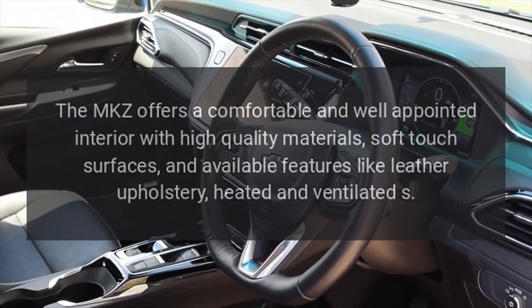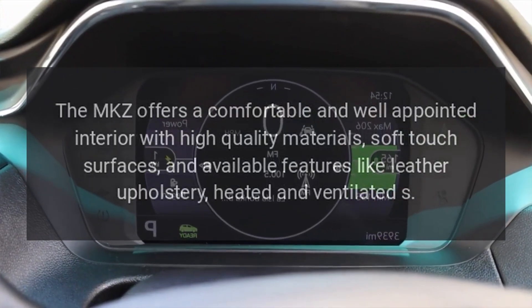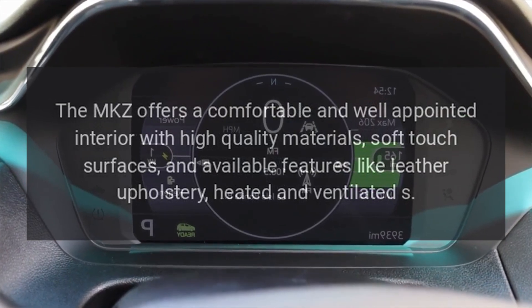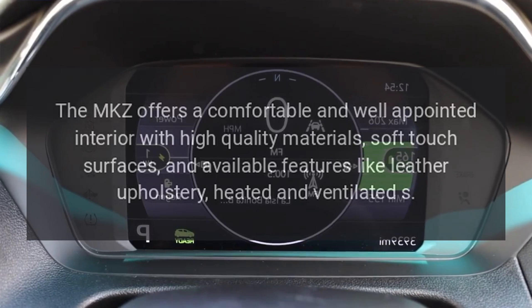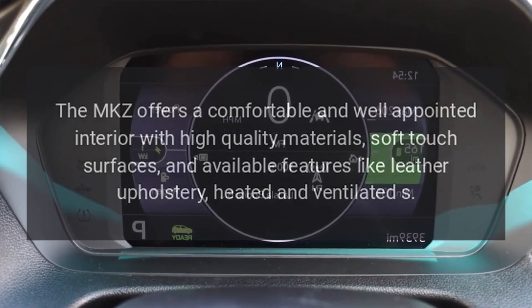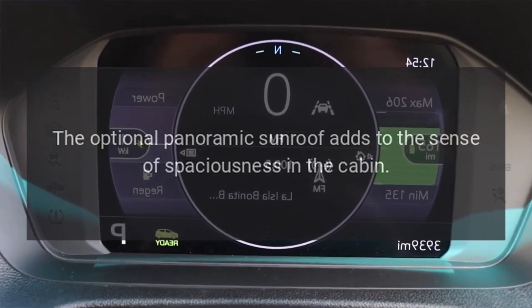Interior and Comfort: The MKZ offers a comfortable and well-appointed interior with high-quality materials, soft-touch surfaces, and available features like leather upholstery and heated and ventilated seats. The optional panoramic sunroof adds to the sense of spaciousness in the cabin.